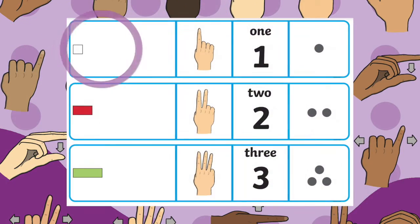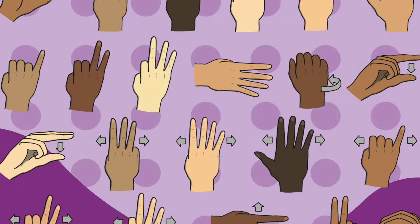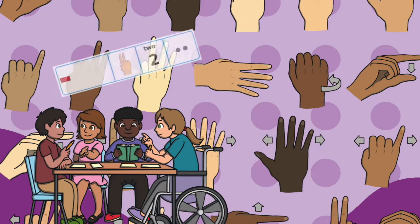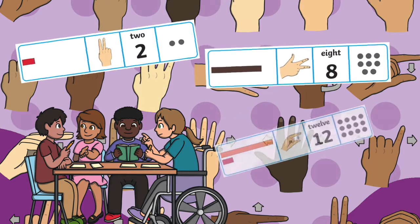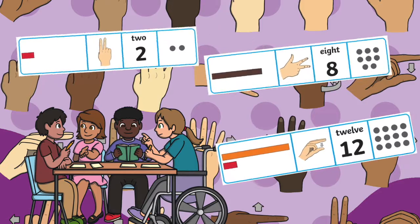The number rods and dots help children to visualize each number all the way up to 30. This resource is a great way to support those learners who benefit from visual aids when counting and learning place value.